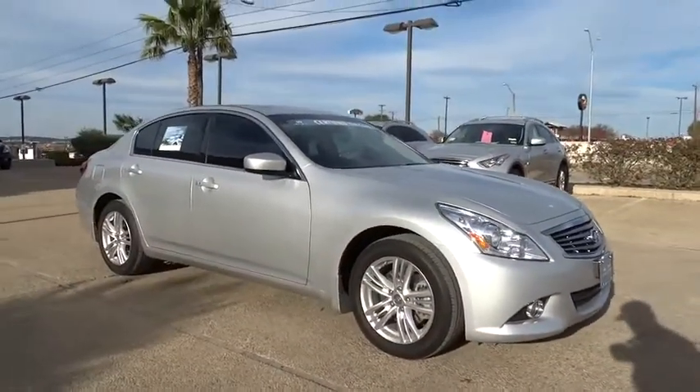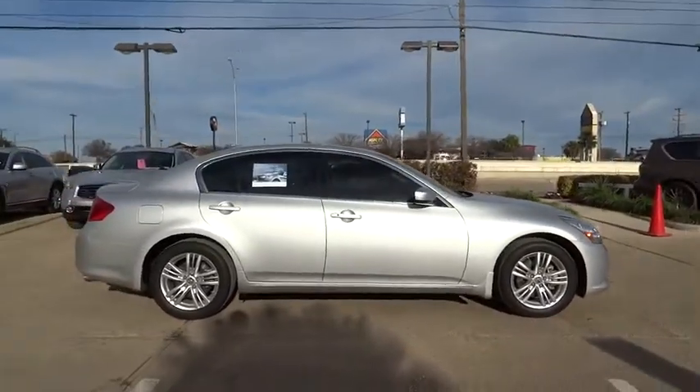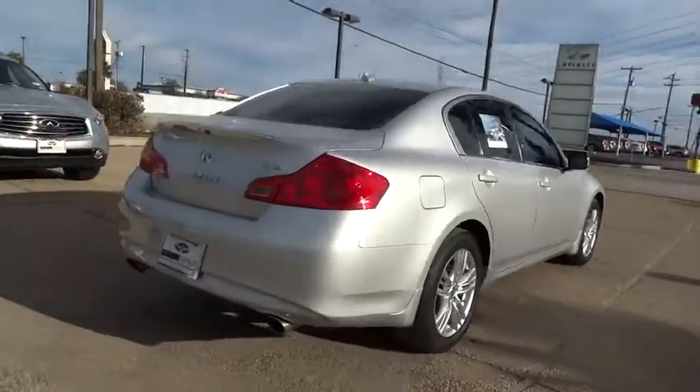The car is blistering quick, yet returns 21 miles per gallon overall, and is priced below $30,000. This vehicle has less than 30,000 miles.